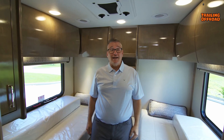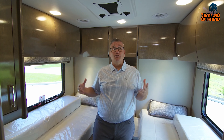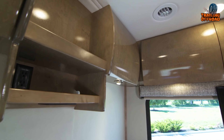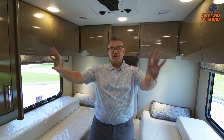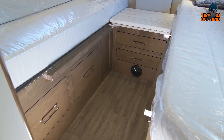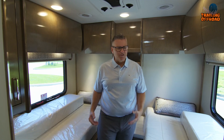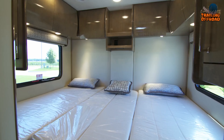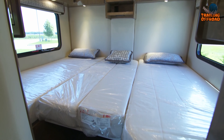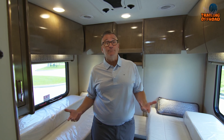The Renegade RV Vienna also features two LED TVs — one in the living area and one in the bedroom — allowing you to relax and unwind after a long day of exploring. Overall, the Renegade RV Vienna is an excellent choice for anyone seeking a luxurious and versatile Class C diesel motorhome that's built to last.